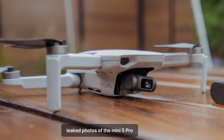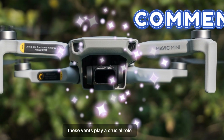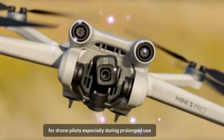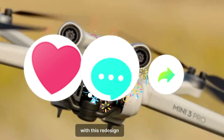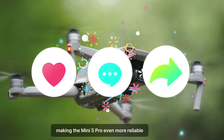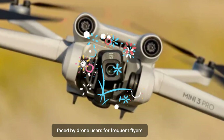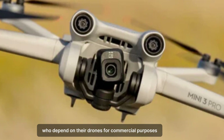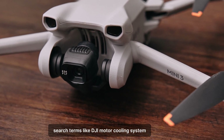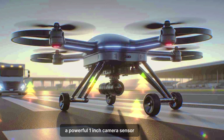Leaked photos of the Mini 5 Pro reveal a significant upgrade to its motors, featuring new vented designs. These vents play a crucial role in keeping the motors cool during extended flights. Overheating motors have always been a concern for drone pilots, especially during prolonged use or in hot weather conditions. With this redesign, DJI ensures improved motor longevity and performance, making the Mini 5 Pro even more reliable. For frequent flyers who depend on their drones for commercial purposes or adventurous explorations, this improvement will be a game-changer.